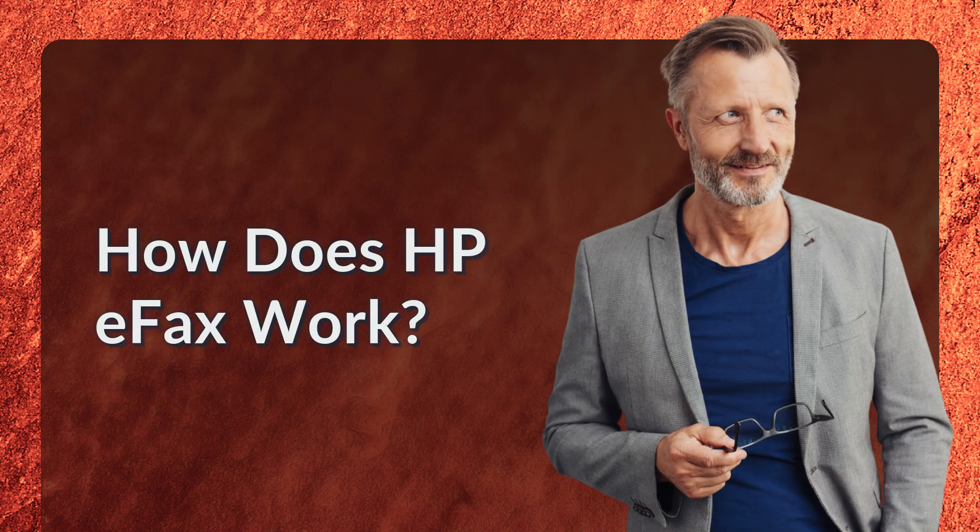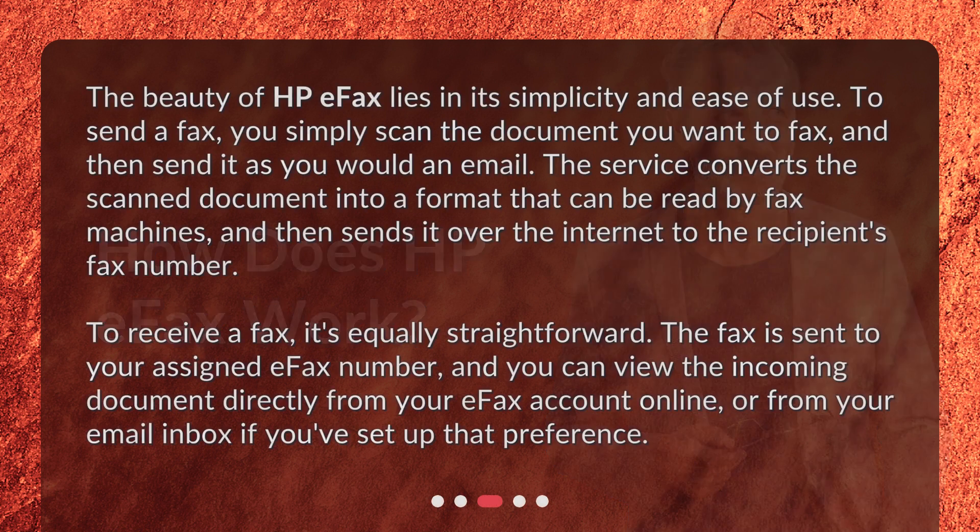How does HP eFax work? The beauty of HP eFax lies in its simplicity and ease of use. To send a fax, you simply scan the document you want to fax, and then send it as you would an email. The service converts the scanned document into a format that can be read by fax machines, and then sends it over the internet to the recipient's fax number.